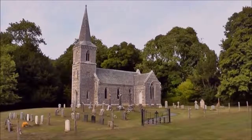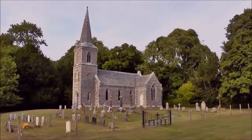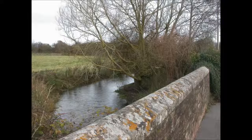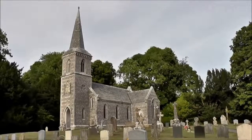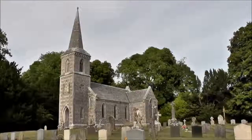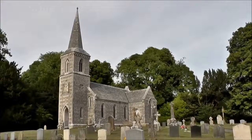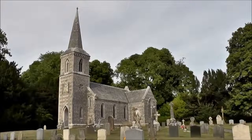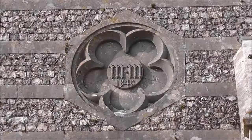But why would such a building be built? It's said that the original church, which was down by the river, was small, plain, and prone to flooding. The present church is far grander — a place people would be proud to welcome guests. The date of construction is on the south face of the tower, in a cinquefoil stone carving.